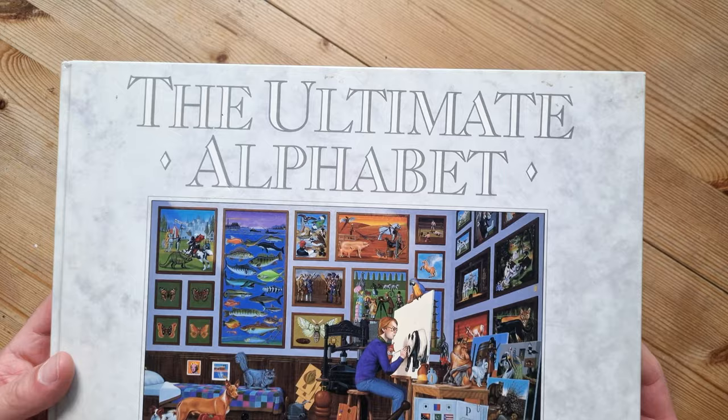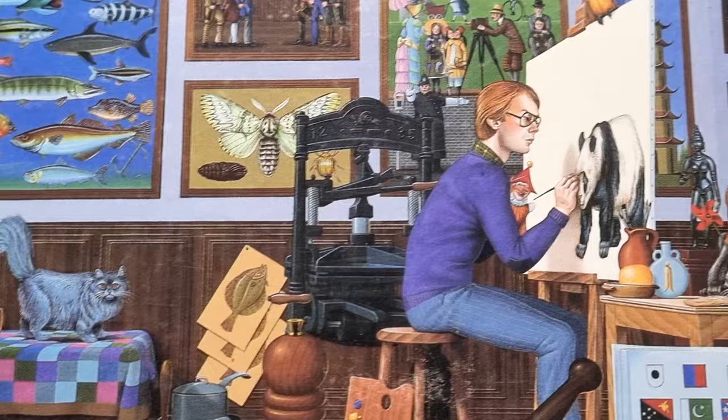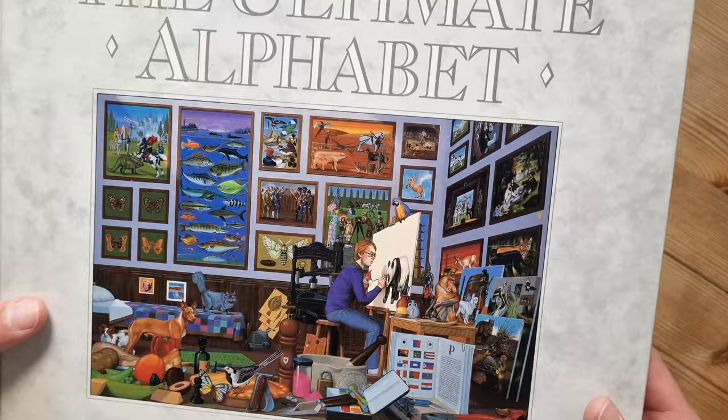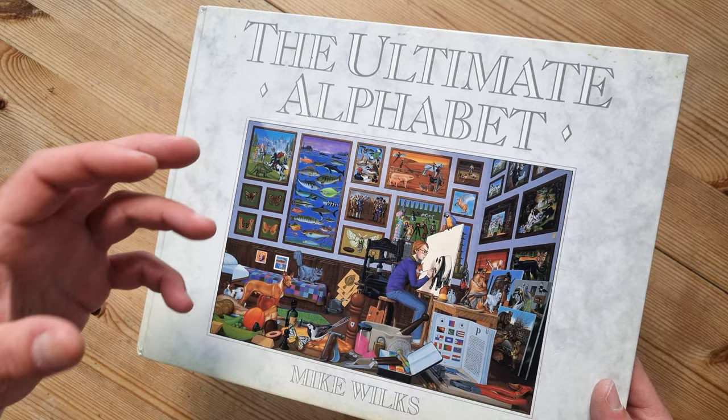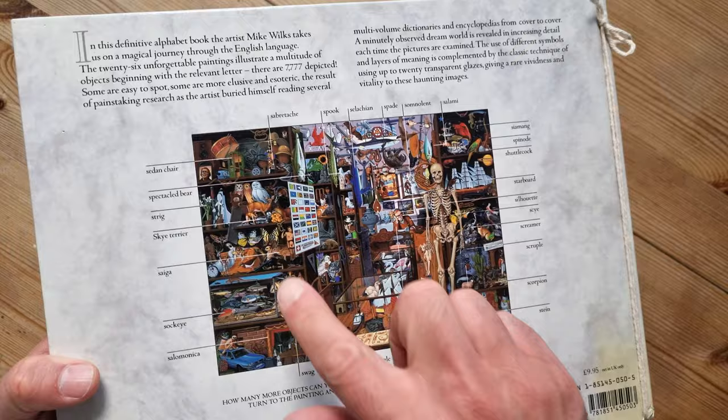Hello, welcome back. Look at this book — it's interesting, it's an old book called 'The Ultimate Alphabet' by Mike Wilkes. He presumably wrote and illustrated it. Look at that illustration — it's very busy! Essentially, each page has a different letter of the alphabet, and it's packed full of items and objects that start with that particular letter, and you want to find them all.